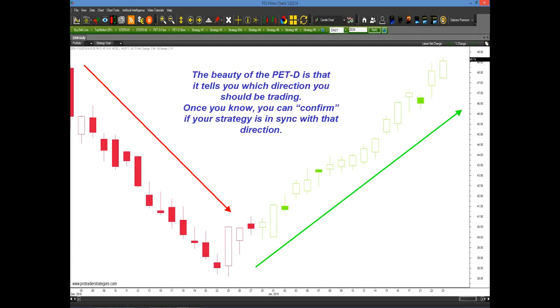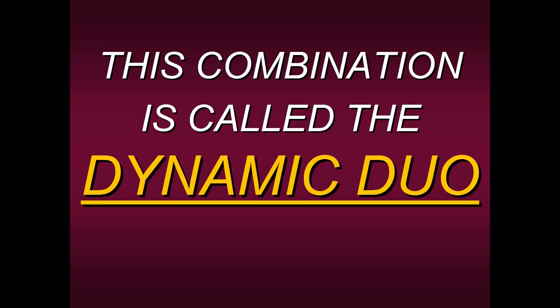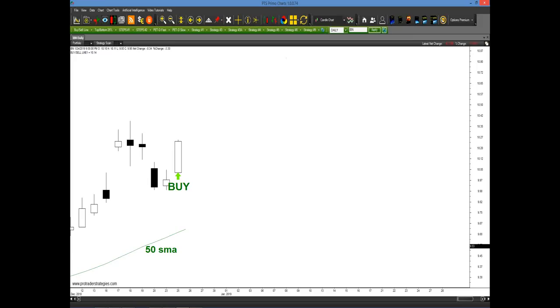This is the way we're going to use the PET-D as a confirmational tool to confirm if we should be taking that Strategy Number Four signal. When we combine Strategy Number Four with the PET-D, we have what we call the Dynamic Duo — probably our most consistent package at Specialist Trading and Pro Trader Strategies. We have more students trading this around the world than any of our other packages because it has a high level of consistency and it's extremely simple to apply.